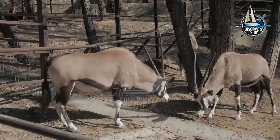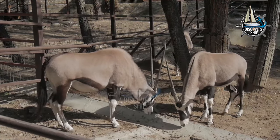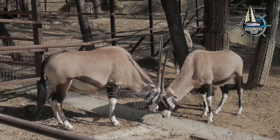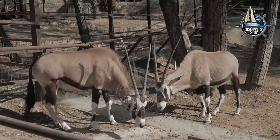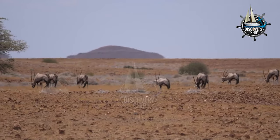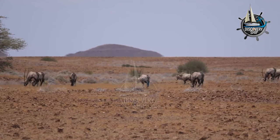Gemsbok are an important part of the African ecosystem. They help to control the growth of plants and are a food source for many predators, including lions, leopards, and cheetahs. Gemsbok are also a popular game animal and are hunted for their meat and horns.